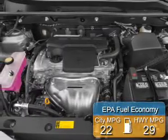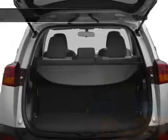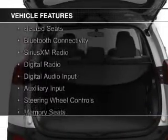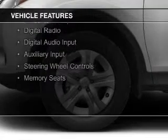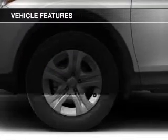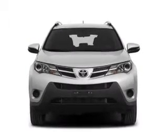Great fuel efficiency saves you money by requiring fewer trips to the gas station. The features include a sunroof, electric trunk, heated seats, Bluetooth connectivity, Sirius XM satellite radio, digital radio, digital audio input, and auxiliary input, steering wheel controls, and memory seats.